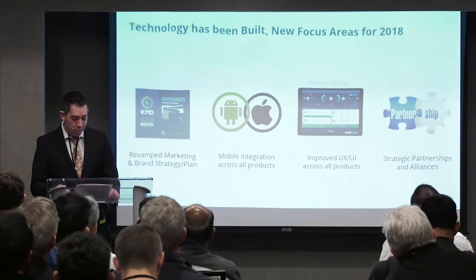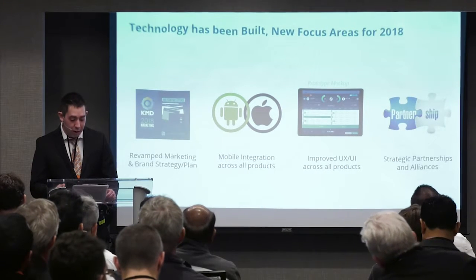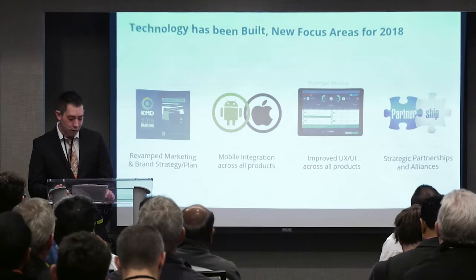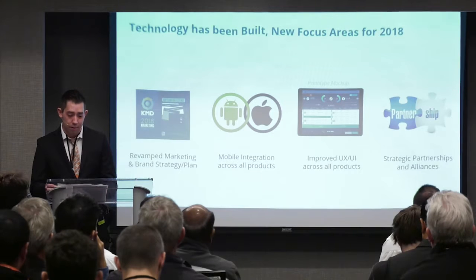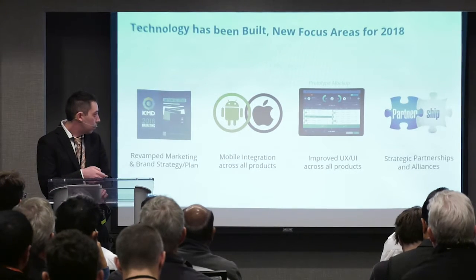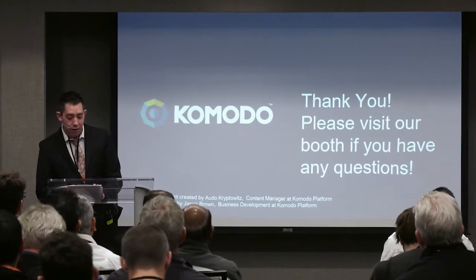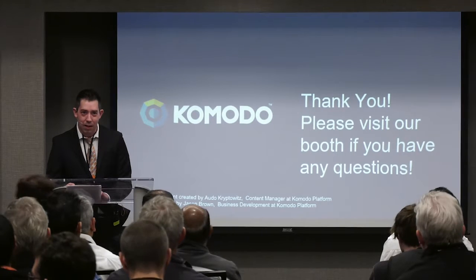In 2018, Komodo is looking forward to progressing with their technology and outreach. Technological developments in the pipeline include mobile wallets, improved interfaces for Komodo products, and the soon-to-be-released AtomicDex, which is an easy-to-use version of BarterDex. They have also made new hires and are investigating strategic partnerships. I hope this presentation was informative and everyone leaves with a greater understanding of the technology being worked on. Thank you for your time and attention.